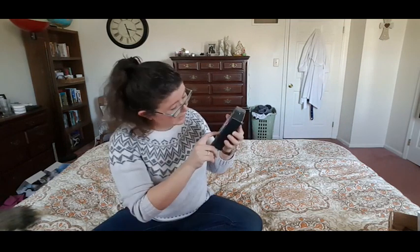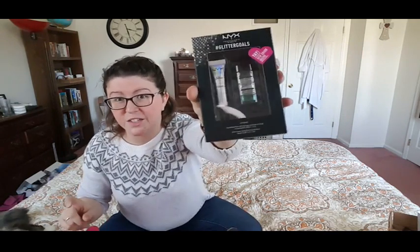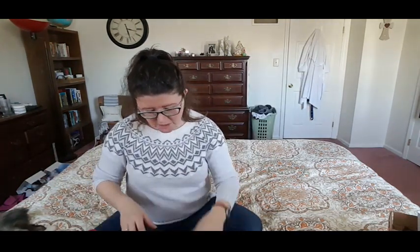Then we've got some NYX Glitter Goals — this is glitter glue with three little pots of glitter. There's black, which looks like a really fine glitter; a larger iridescent hollow glitter; and then a green one underneath. Perfect for this time of year — March and all that. Then we've got a NYX micro brow pencil and it has a spoolie. This is brunette, which is perfect. It's like a dark chestnut — it doesn't have that red hue to it, which doesn't work for me since my hair doesn't have a red tinge and some brow pencils do that.